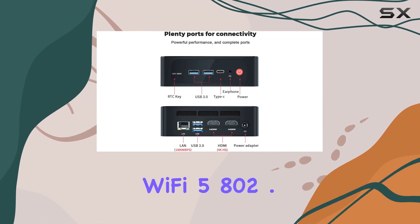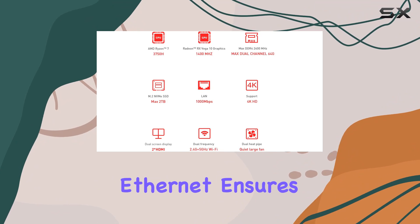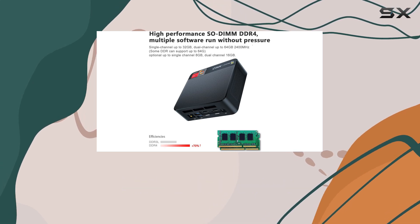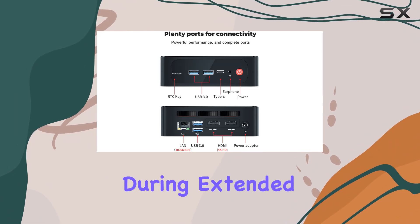With Wi-Fi 5, 802.11ac support, you can enjoy blazing fast wireless performance, while Gigabit Ethernet ensures stable and reliable network connectivity. Plus, the built-in dual heat pipe and quiet large fan ensure efficient heat dissipation and silent operation, keeping the hardware cool and running smoothly even during extended use.